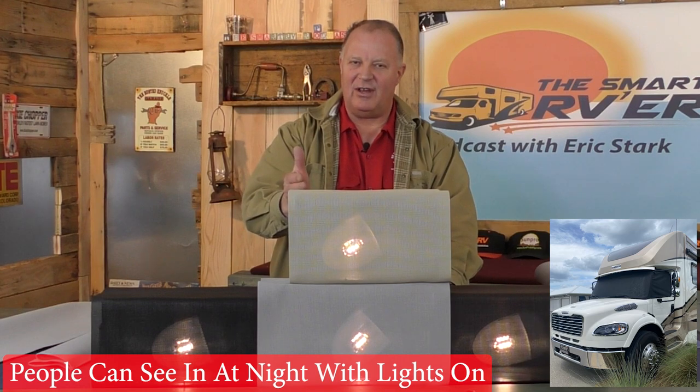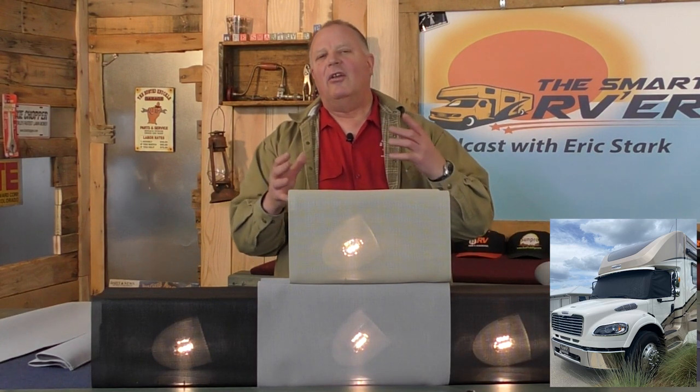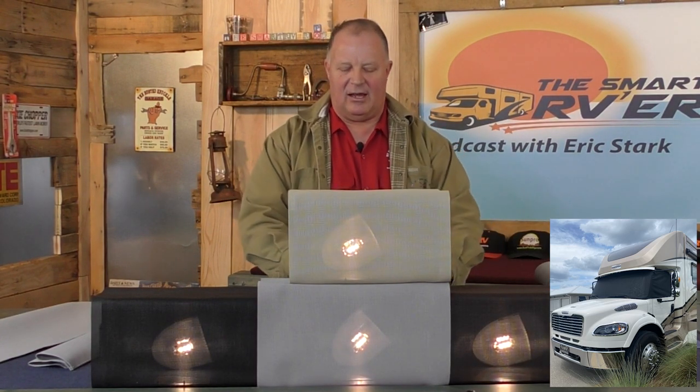So you see the lights now? That's the nighttime view. Nighttime — daytime — nighttime. So at nighttime you're going to be able to see in, but during the daytime you can't.